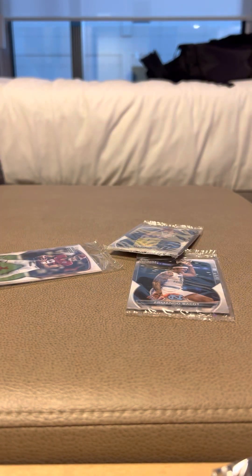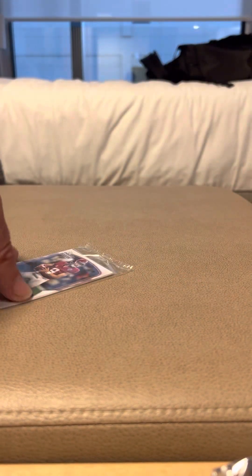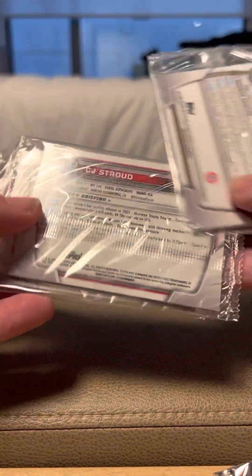We then got some MLS cards as well, and finished up with some Bowman University — Bryce Young, JJ McCarthy, Hunter Dickinson, Armando Bacot, and Bryce Young and CJ Stroud on the back. So there we go with those packs. Obviously the ones most people are going to be more interested in are what's in the unlabeled one-touch packages.